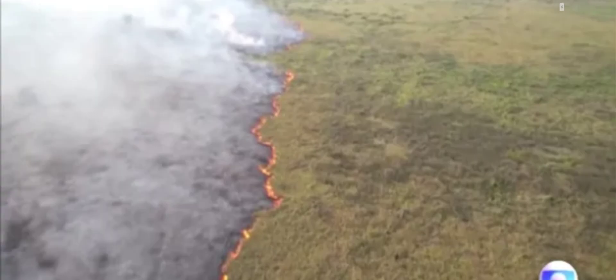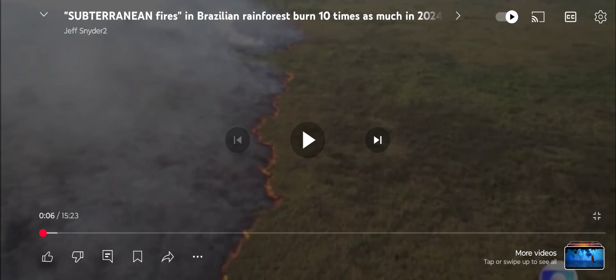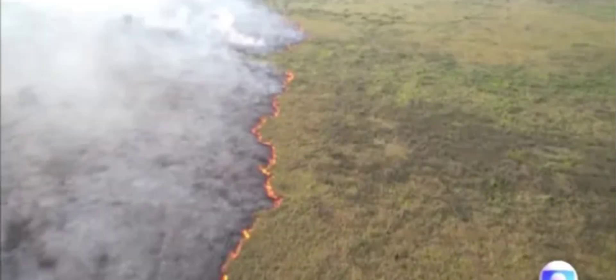You can see that the fire is burning in the opposite direction of the wind from a still frame, if you use your senses, trust your perception, and use your information processor. This is from a video I made titled 'Subterranean Fires in Brazil's Rainforest Burned 10 Times as Much in 2024 as in 2023,' and you can see from this still frame image — you don't even need the time-lapse video.